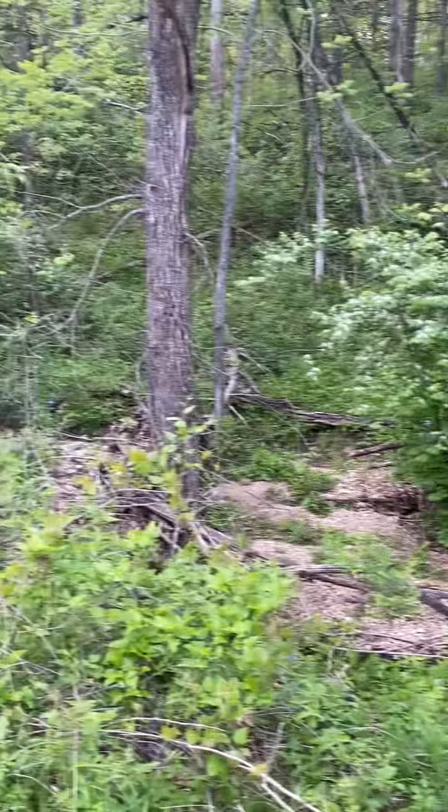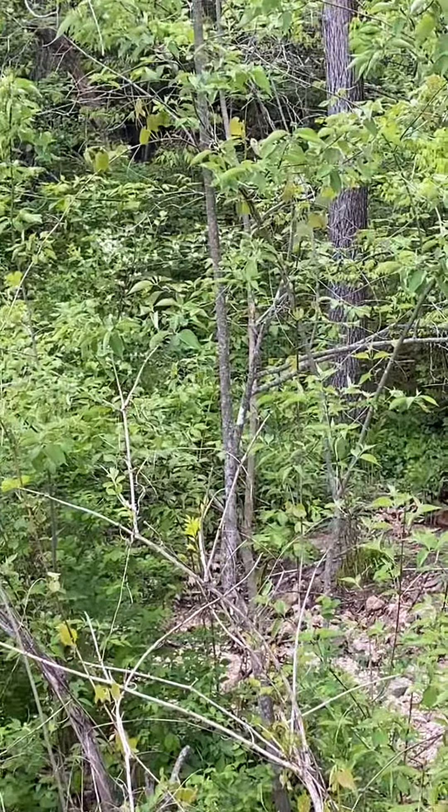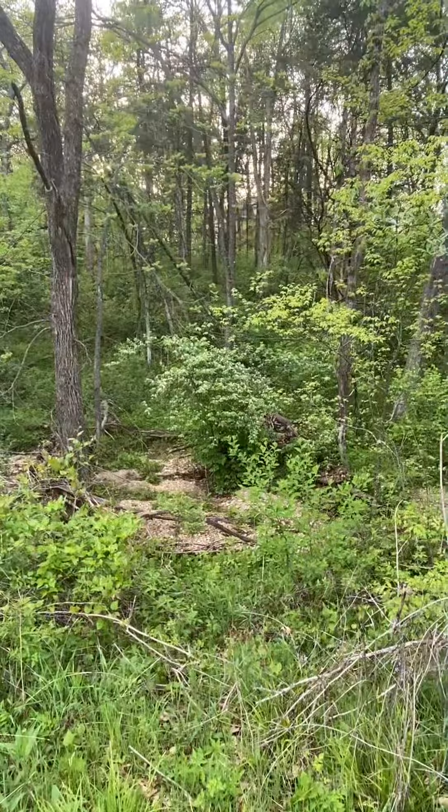On our nature hike, Ben and I noticed that the invasive plants were taking over our local nature center. Honeysuckle is pretty nasty stuff around here and Ben decided he wanted to let you know a little bit more about it.